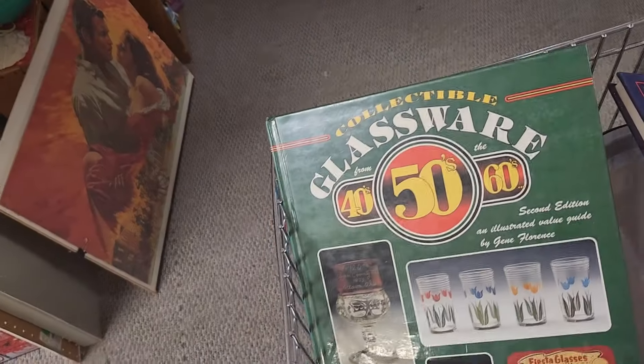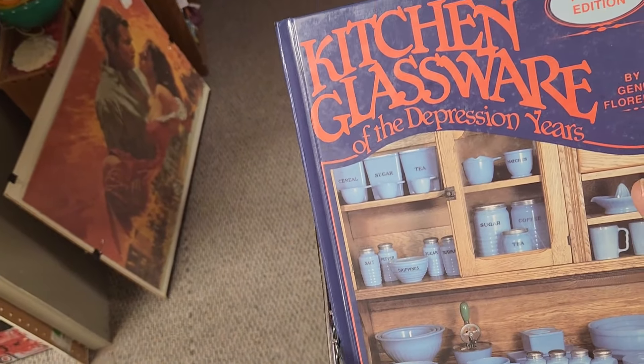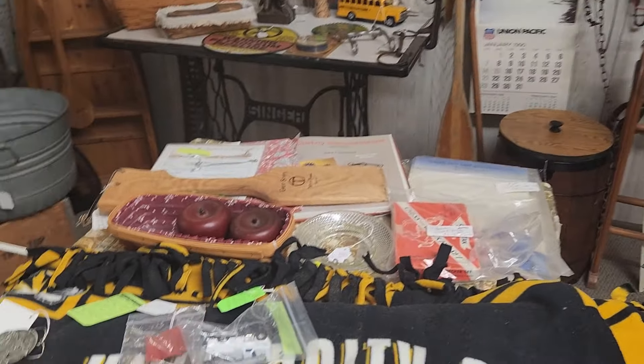This one is glassware from the 40s, 50s, and 60s. And this one is kitchen glassware of the depression years — it's $3. This booth over here is only 10% off.